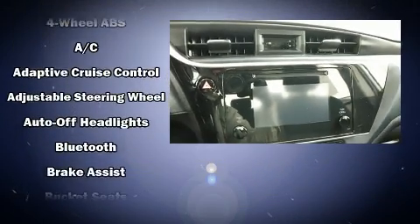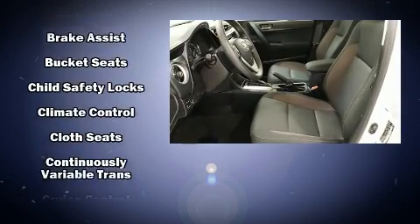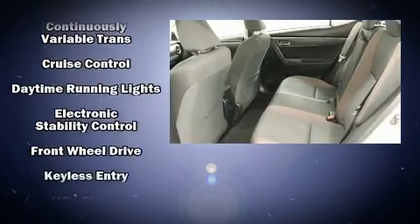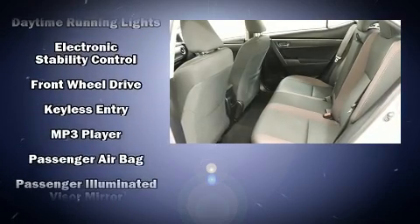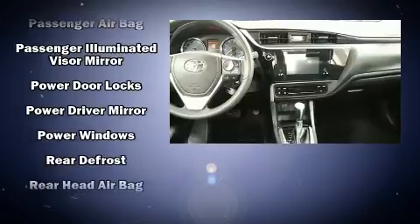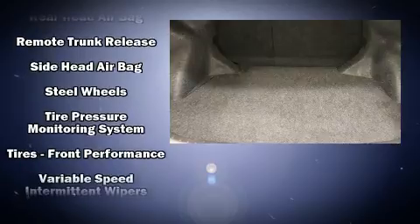Toyota also prioritized safety and security by including dual front impact airbags, traction control, brake assist, and ABS brakes. Adaptive cruise control maintains a preset distance behind the car ahead of you, simplifying highway driving and enhancing safety.